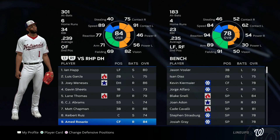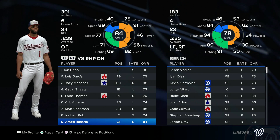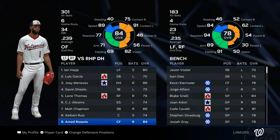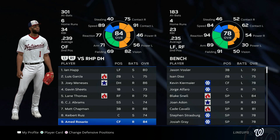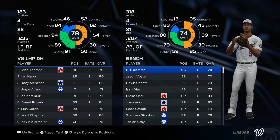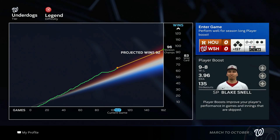I went with Rosario over Kiermaier. Kiermaier has been pretty bad lately, and looking at the splits Rosario is actually hitting better against righties. Rosario should be fine in center with his speed and good reaction — his fielding will take a secondary position hit but hopefully he can get that bat going. Against lefties I kept it the same with Kiermaier in over Abrams.